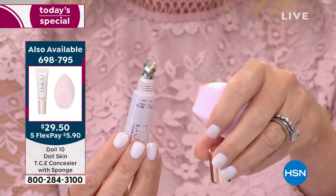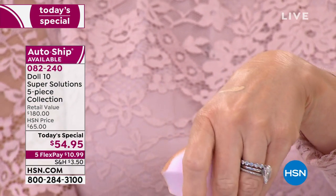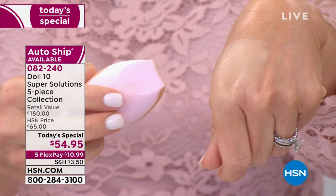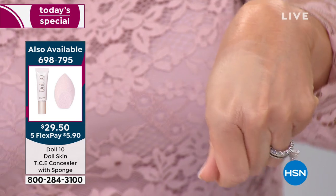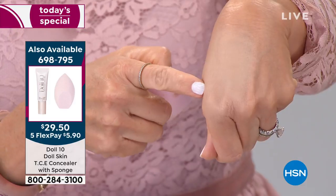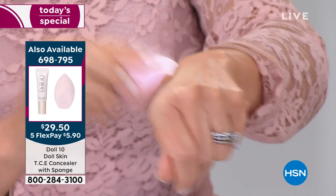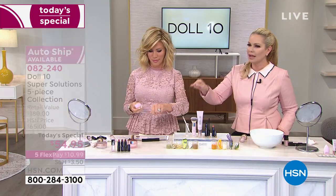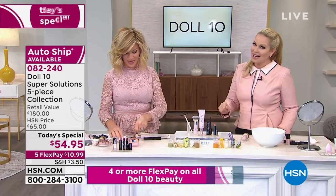That is something we've never been able to keep in stock — that concealer. I was on Friday night in your sister channel and there were only two shades left. It literally covers everything. New Beauty Magazine — the beauty bible in the beauty industry — literally said they haven't seen a game changer in the world of concealers like this in over a decade.